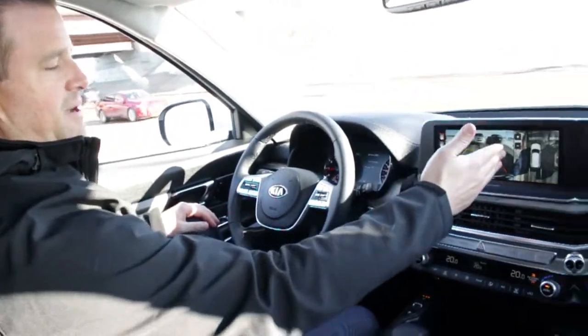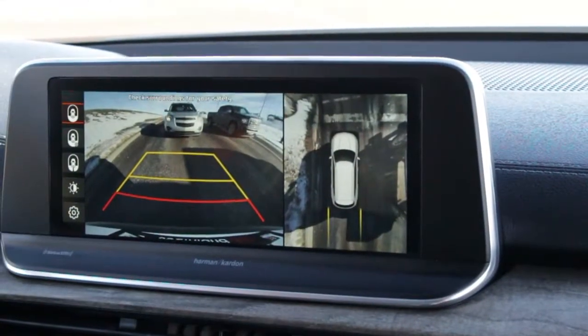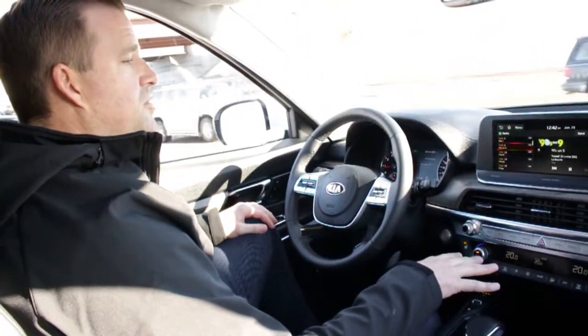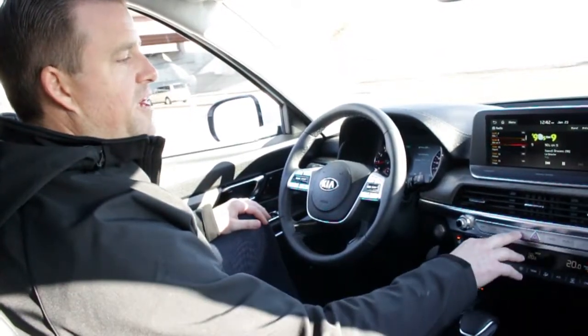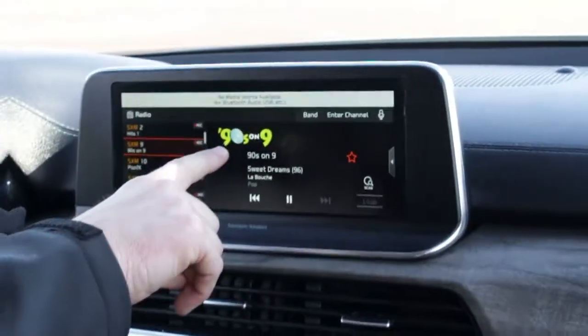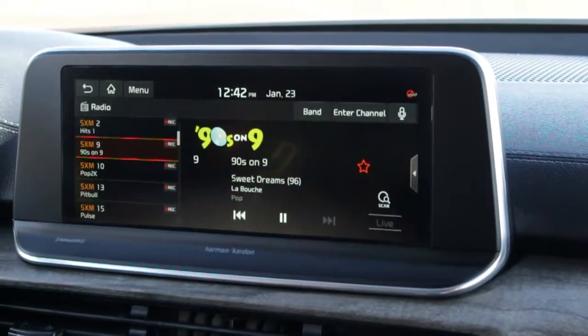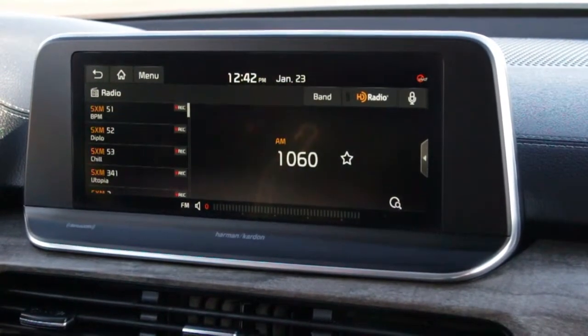If I quickly go in reverse, look at my nice backup camera paired with a 360-degree camera — unbelievable. We have dual zone climate control, navigation, radio, and satellite radio. If I go into media you can play Bluetooth, audio cables, or USB — whatever you really like to use. I'll leave the music down just so we can focus on the Telluride right now.